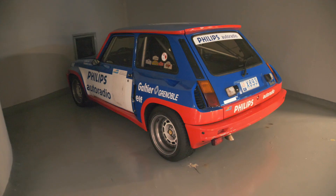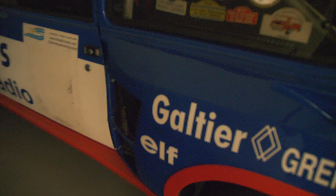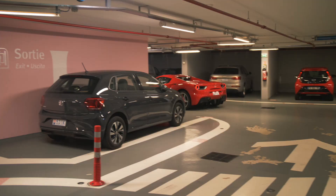The Renault Turbo 2 has got the racing livery with all the sponsors — Philips, Elf — and the names of the drivers, and inside there's a full-on roll cage. Just look how wide the car is from the back; you can clearly see it's not your normal Renault. As a casual 148 Spider just rolls by.